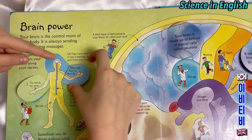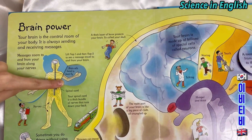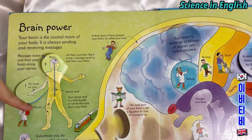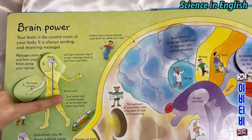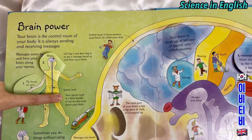Number two: the brain tells the hand to swat the fly, through nerves. Your spinal cord is a thick bundle of nerves that runs down your back.